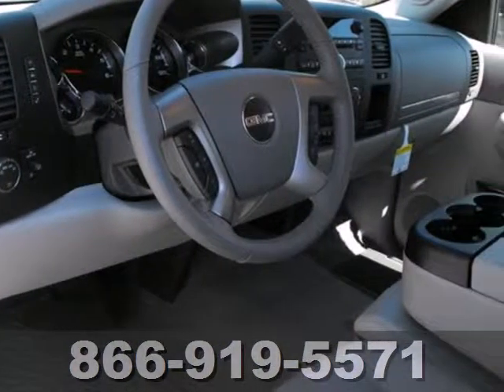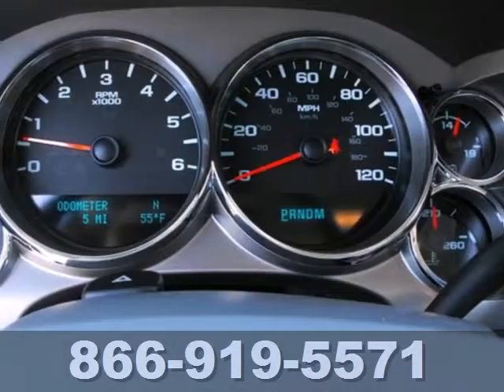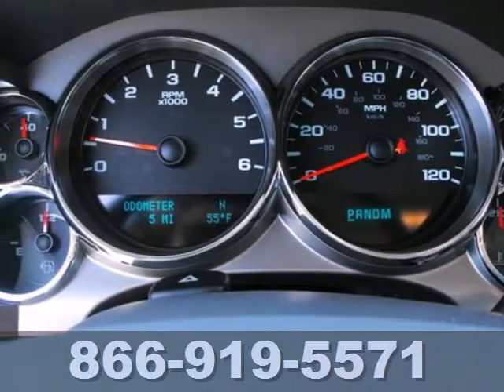There are plenty of features to make life easier with trailer sway control, hill start assist, tilt steering wheel, and stability and traction control.